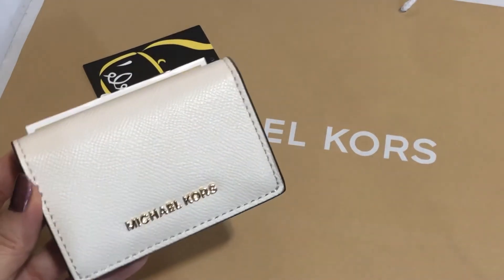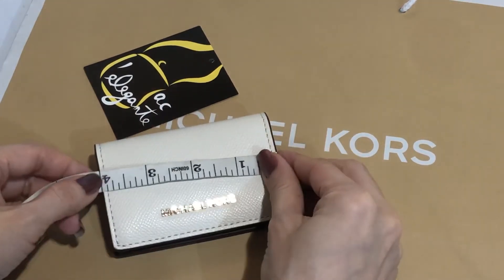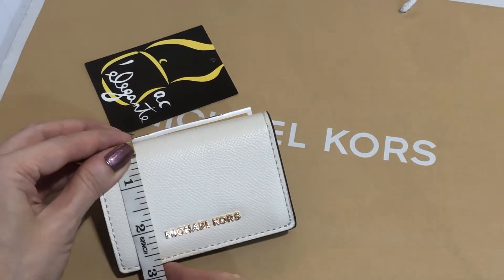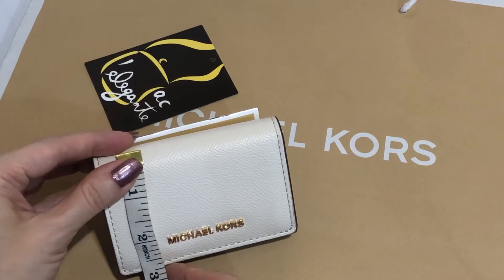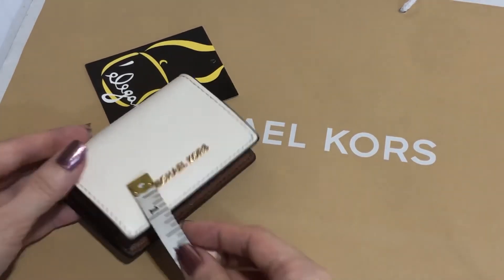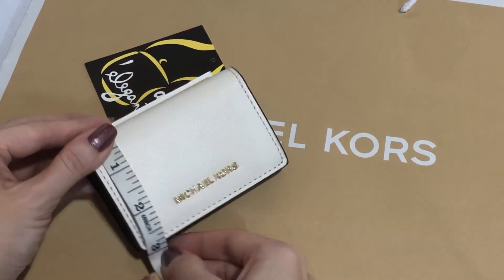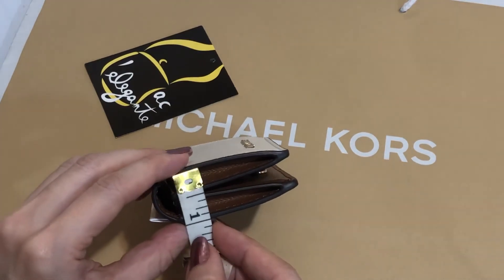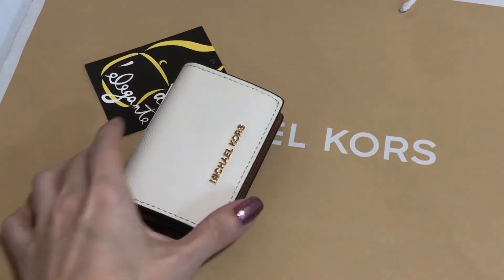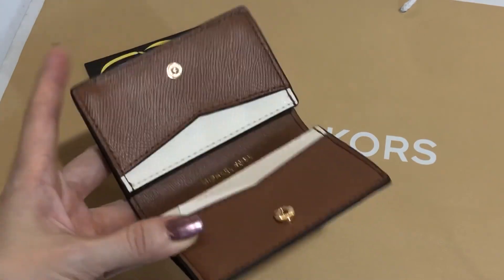The dimensions are: four inches in length, three point seventy-five inches in height, two point seventy-five inches in width, and one inch in depth. The light cream luggage color is a mixture of brown and cream.